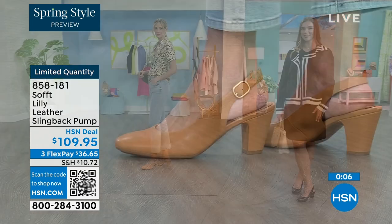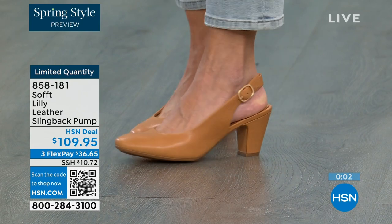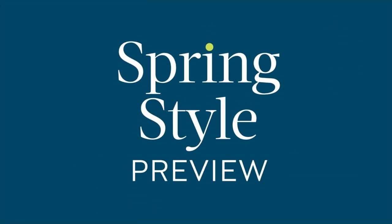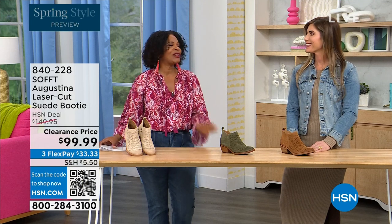If you want them and you're saying it's a good price for a shoe I'm going to wear all the time — we can make it better. If you're getting a brand new HSN card, when you're approved you can take $10 off your first purchase, which would make those shoes under $100. It's our spring style preview and I am so excited for spring.